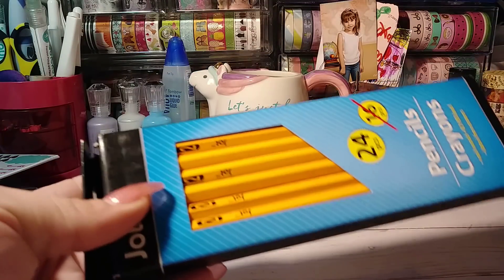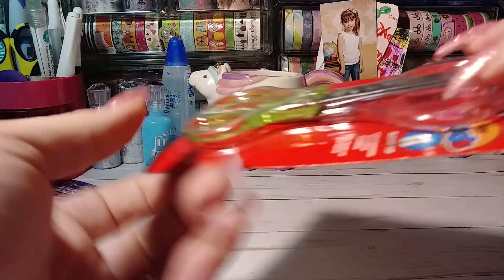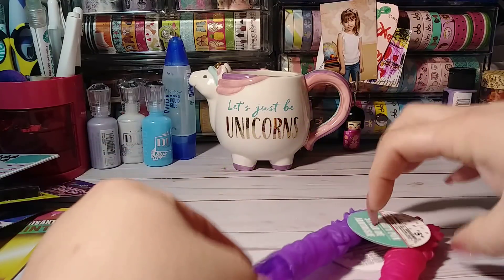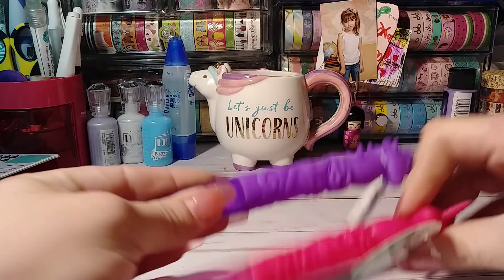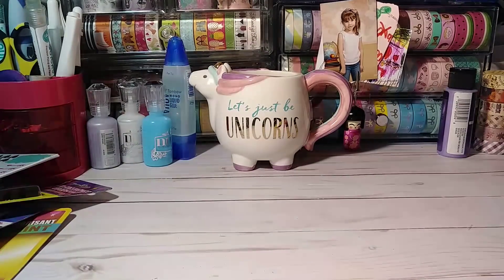I just grabbed an extra pack of pencils for Gigi's school. Their school supply list is crazy. I got her some scissors too — I already got most of her school supplies, but I grabbed extra. And I bought these little unicorn pens — I don't know, maybe two weeks ago. I got all three colors, not that I needed all three colors, they were just pretty.